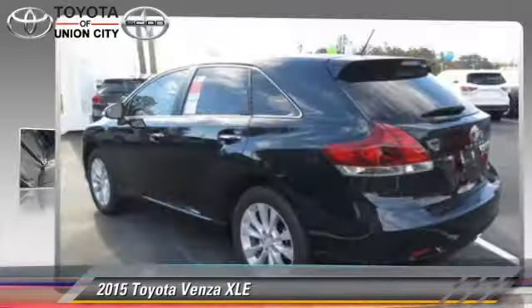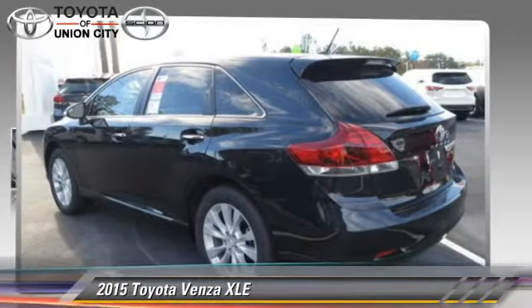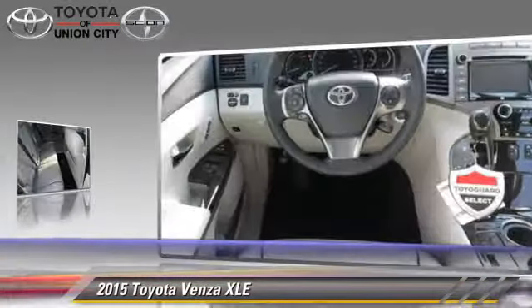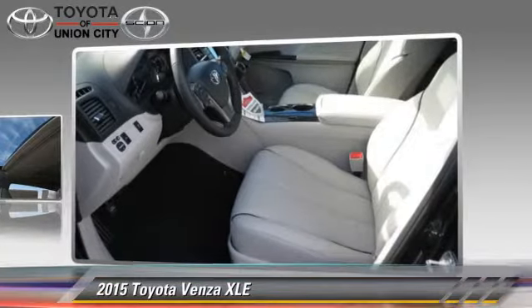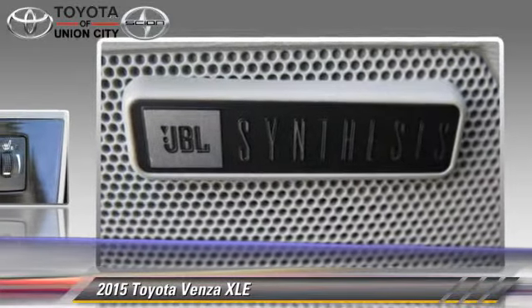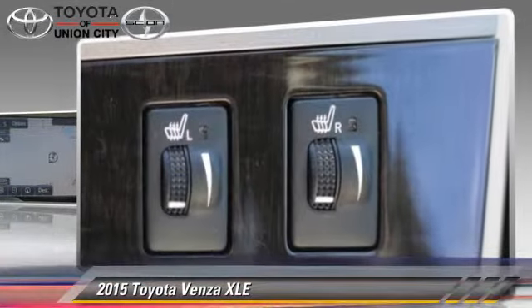The 2015 Toyota Venza, powered by a 2.7-liter 4-cylinder engine with a 6-speed automatic transmission, this vehicle is well equipped. This Toyota features a CD player, power windows, and tilt wheel.